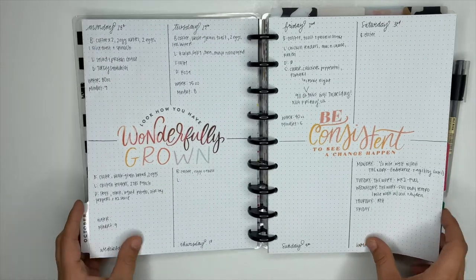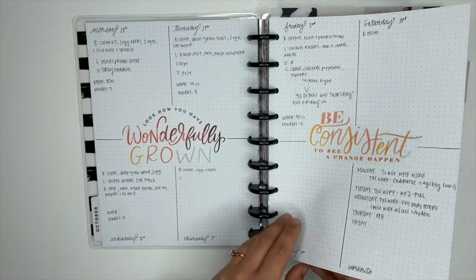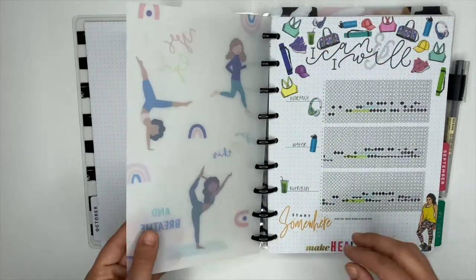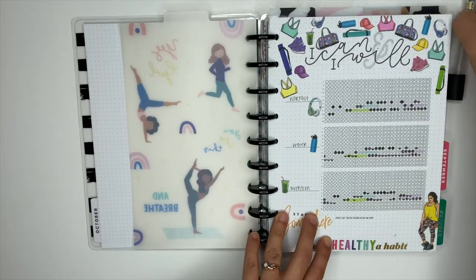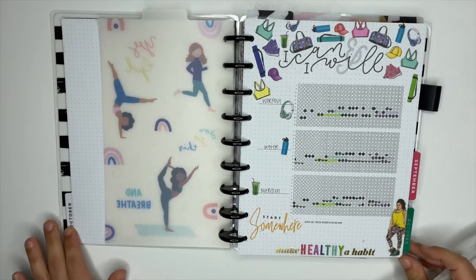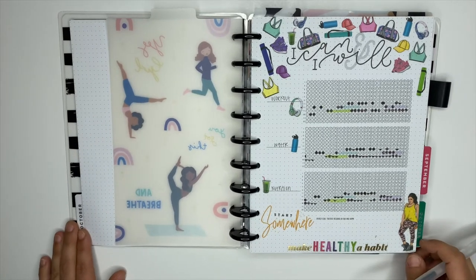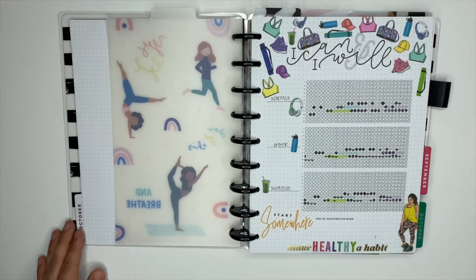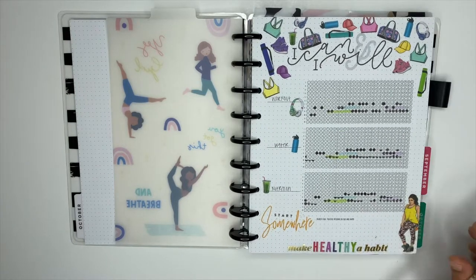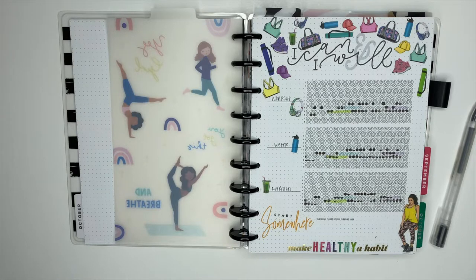The first thing that I do in the mornings is hop inside of my fitness and nutrition planner. I'm looking at my habit tracker, and I track habits from the day before. Ideally I do this in the evenings, but it doesn't always happen. The habits I'm tracking are whether or not I did my workout, if I hit my water goals, my nutrition goals, my morning and evening routine, as well as memory keeping.